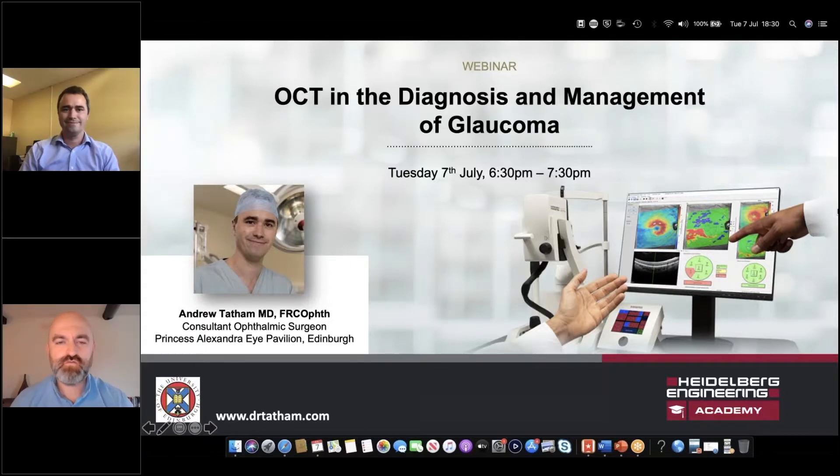Well, hello everyone. Thank you for joining us this evening. This is our Heidelberg webinar for OCT in the diagnosis and management of glaucoma. My name is Tim Cole. I'm the clinical affairs manager for Heidelberg UK.